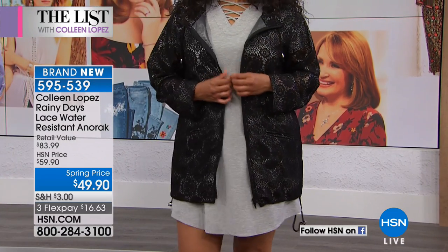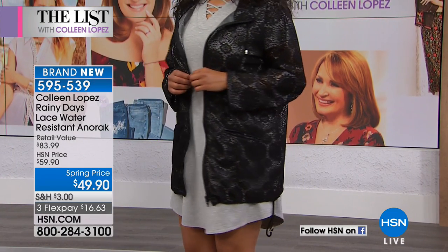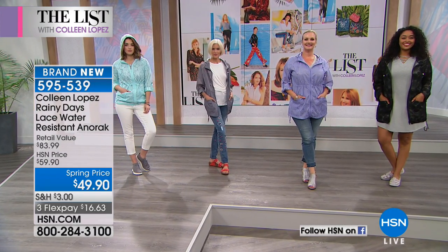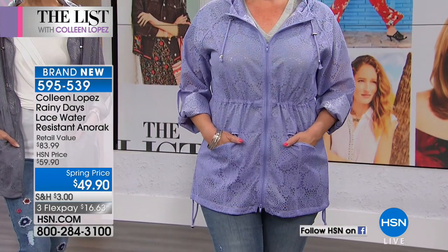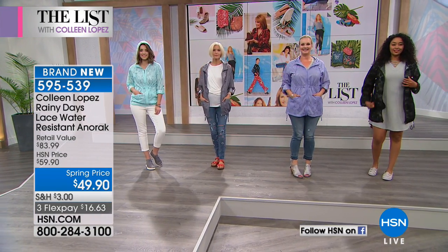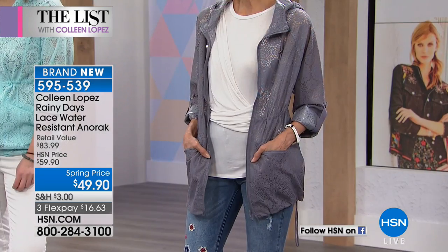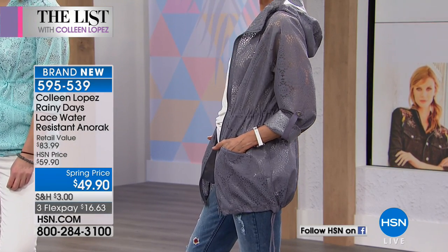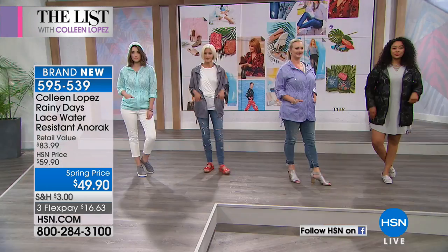There are four great colors. There's the black that Kenya is wearing — it has a double zip, by the way, so you can have some fun with that zipper. I love Laura in that purple; the lavender is gorgeous. Laura, is that the large? You look great, it fits her perfectly. This is a true-to-size fit on this jacket. And then Carol — Carol's in the small, she's in that silver color. Love the silver; that's one my sister-in-law has and she absolutely loves it.